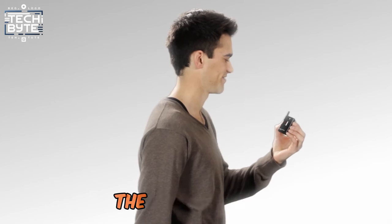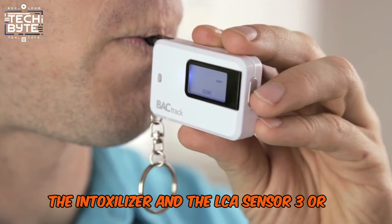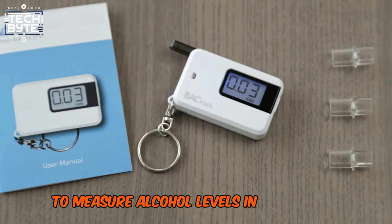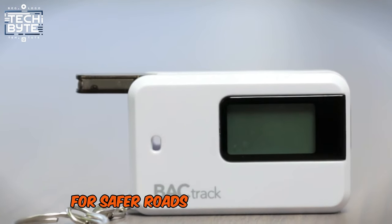When it comes to breathalyzers, there are three main types: the breathalyzer, the intoxylizer, and the ElkaSensor 3 or IV, each employing different methods to measure alcohol levels in the breath. Choose the Backtrack Go Keychain for safer roads and peace of mind.